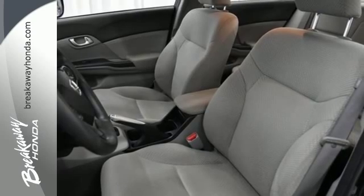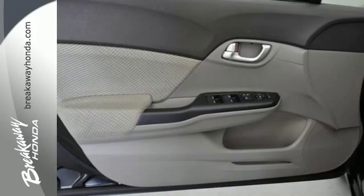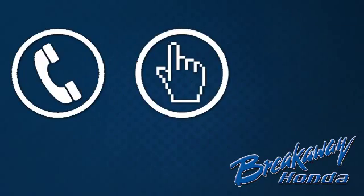This Civic Hybrid is easy on the environment, your wallet and the eyes. Come in for a test drive today. Call, click or stop in today.